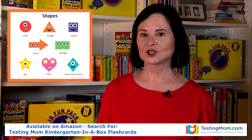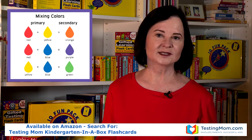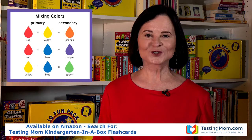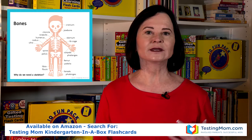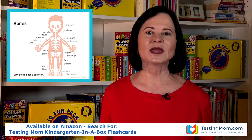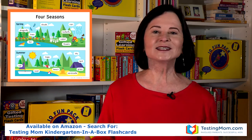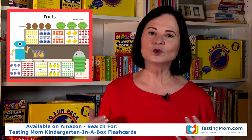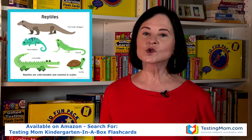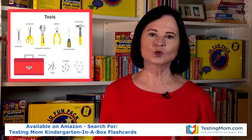Our general knowledge cards were originally developed for children who would be tested for gifted programs or kindergarten readiness assessments. They cover all the information children are expected to have been exposed to by the time they start school. This includes topics like letters, numbers, shapes, colors, sizes, manners, senses, tools, fruits, vegetables, opposites, transportation, cities, sports, outer space, and just so much more. The cards are filled with vocabulary words that you want your child to have learned by the time they start school — there are over a thousand vocabulary words and concepts on these cards. Another benefit of these general knowledge cards is that they show things in groups that go together.